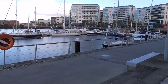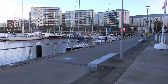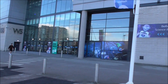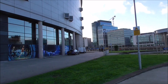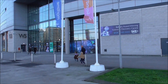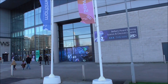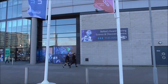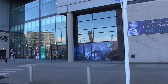Good afternoon. I'm down at Belfast Harbour Marina. It's Thursday the 21st of October and I'm standing outside the rear entrance to the SSE Arena where the Belfast Giants play. This is W5 and to my reckoning this has to be one of the best interactive museums for children anywhere in the UK.